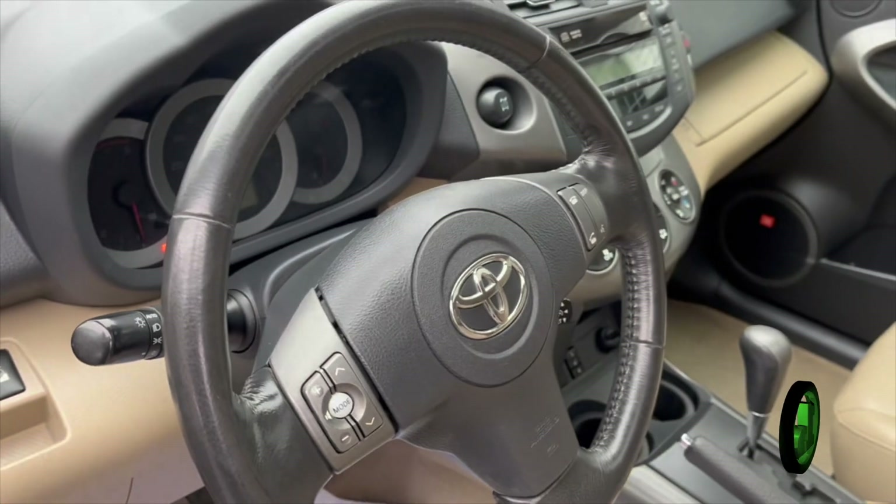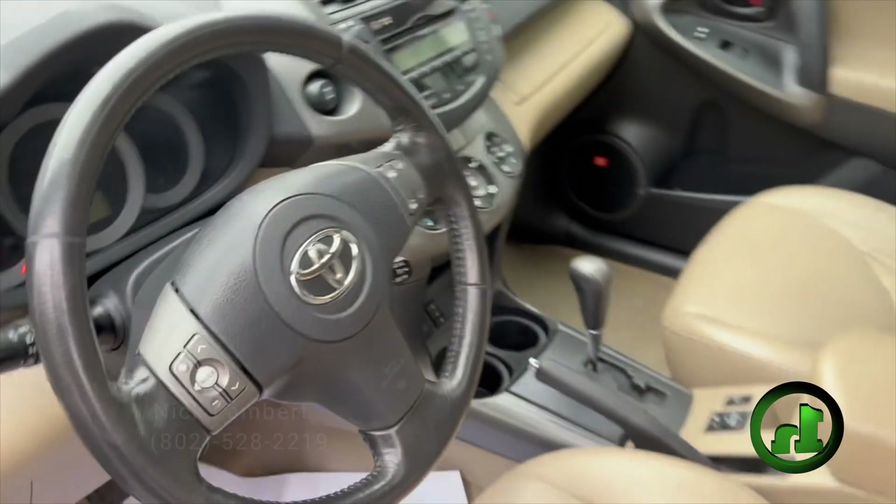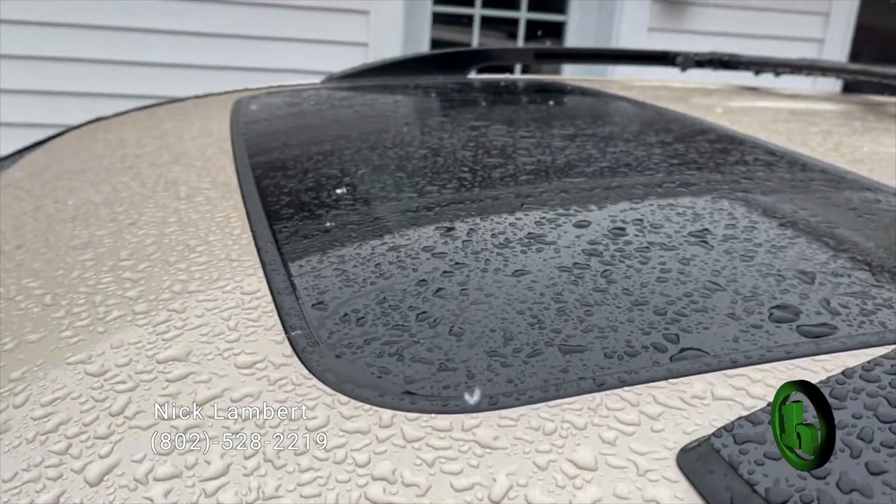You've also got your power mirror controls as well as your auxiliary input. This does have some hands-free options for audio and cell phones on your steering wheel. The vehicle also has a power moonroof.